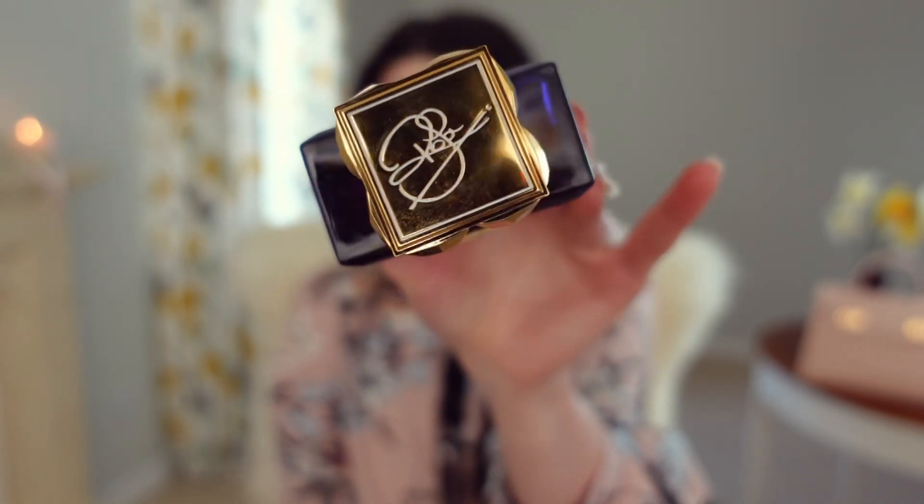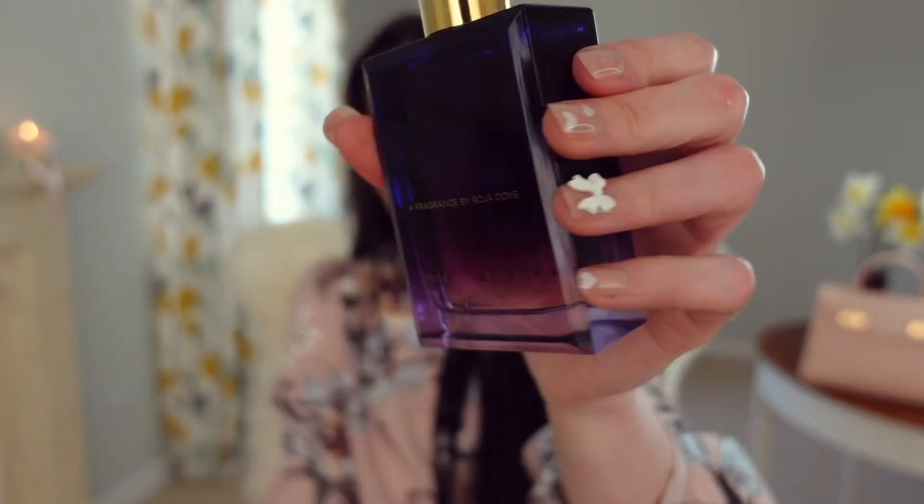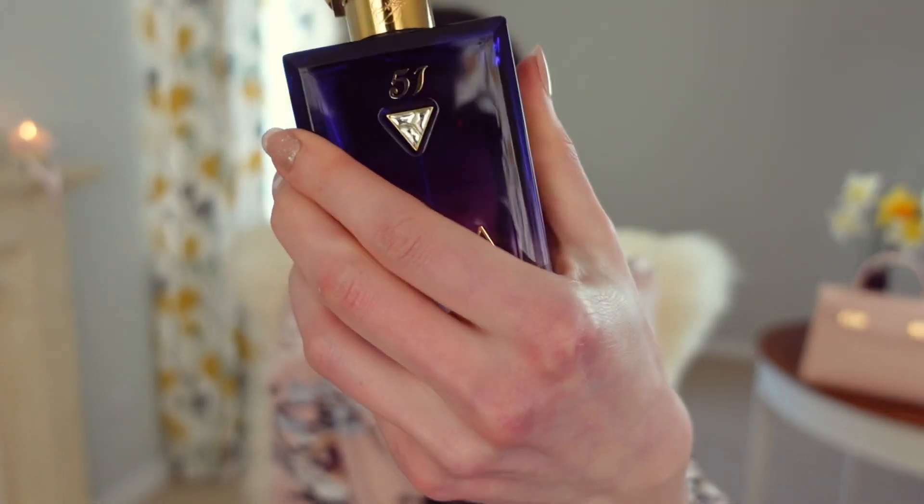I've been wearing this non-stop since I got it fairly recently as a birthday treat. It's a fragrance I had on my radar for a while because I tested the Rocha fragrances quite a while ago and knew I liked this one. The detailing on these bottles is just incredible — they're absolutely stunning. Even though it smells quite luxurious, I've been finding this one really easy to just reach for day to day, whether I'm having a day uptown, staying in, or going to work.